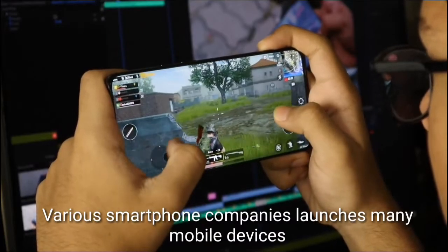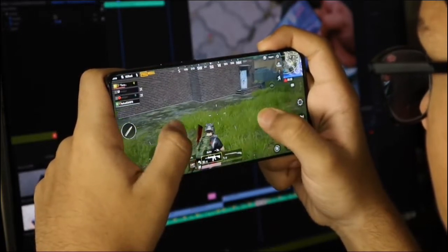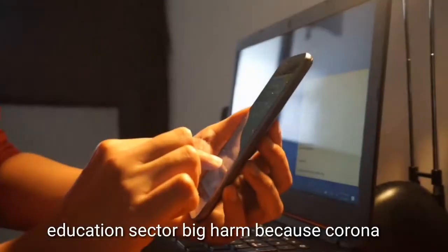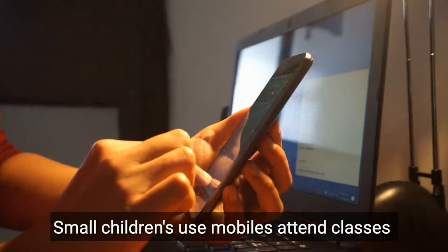Various smartphone companies launched many mobile devices in recent days. Because of corona and lockdown, government preferred work from home. The education sector got big harm because of lockdown. Therefore, small children also use mobile for online classes.